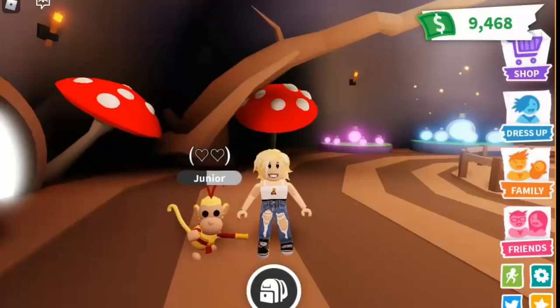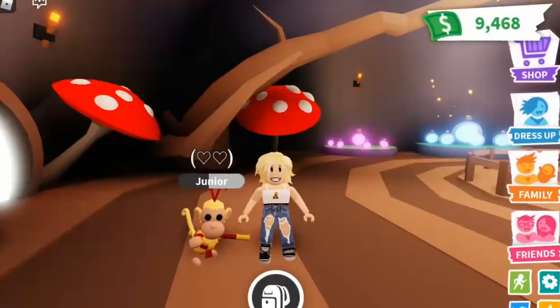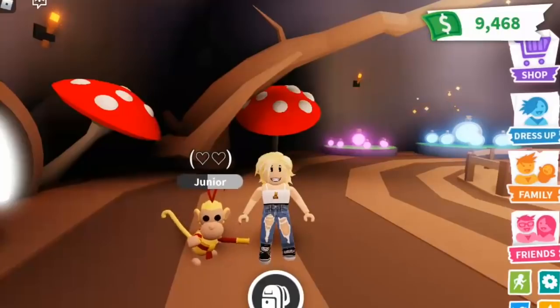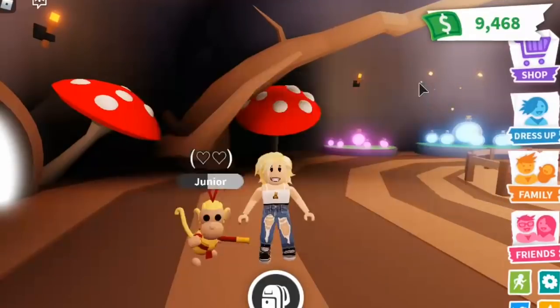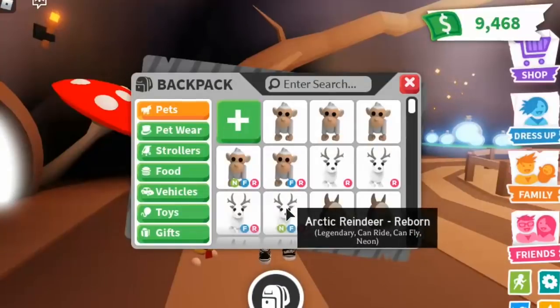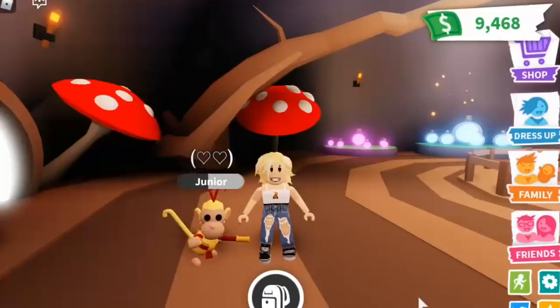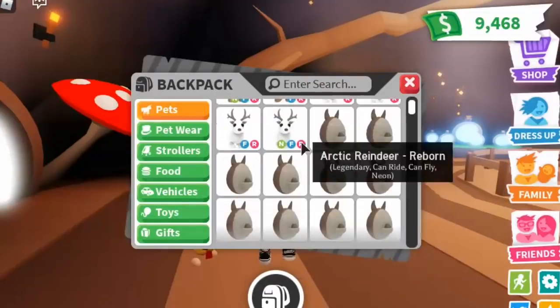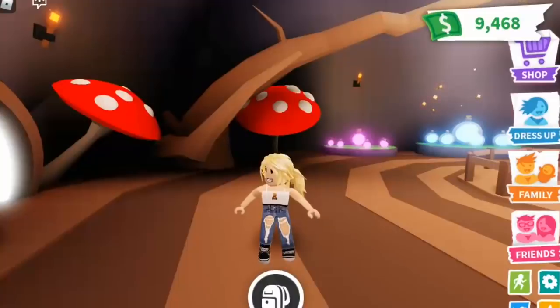If you're thinking, 'well when I see it in trade there's no neon badge, so obviously they're scamming' — here's what the scammer does: they will put the actual neon version of that pet in trade first. For example, they'll put a neon arctic reindeer in trade, and yes it is neon, but then very quickly they'll switch it to a regular arctic reindeer. You might not notice because you're excited about getting a great trade, and you won't realize it until you do the trade and check your inventory.